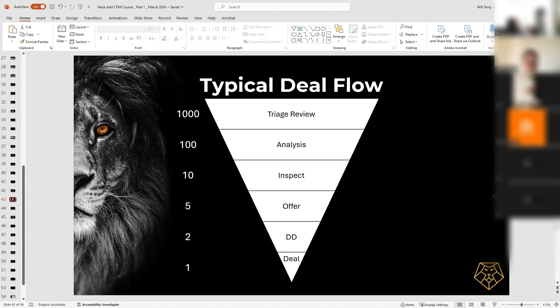Let me describe the typical deal flow, and this is how I do it. Typically, I will look at about 1000 properties and triage all 1000 of these. By triage, I mean spending no more than 10 or 15 minutes looking at a deal. That might involve a back-of-envelope calculation, or just looking at some of the descriptions, leases, and tenancy schedules. I want to go through as many as possible, because these are the numbers required for you to get one deal across the line.